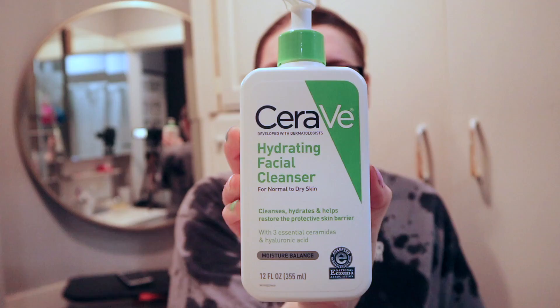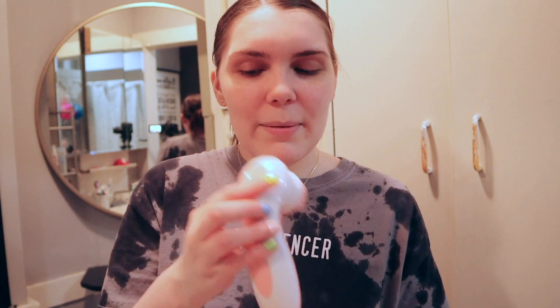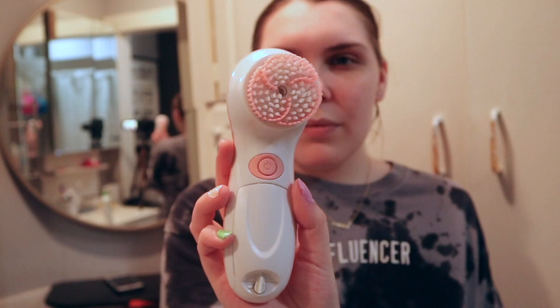First I'm going to go in with my cleanser. I use the CeraVe Hydrating Facial Cleanser for normal to dry skin. I sometimes use my hands to wash my face, but I also like to use this brush I got from TJ Maxx — I picked up the pink one, it's just a little battery-operated thing. I just wet my face and put some of this on and dab it on my skin. When you use this, make sure you get the brush head wet but don't get the rest of it wet. I really like this cleanser — it doesn't make you feel like it stripped your face or dried it out.